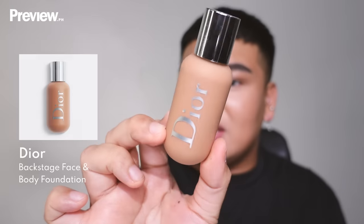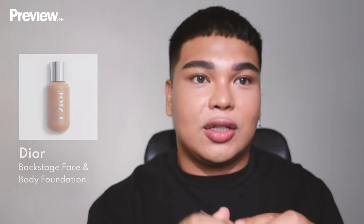Next is foundation — I'm using the Dior Backstage Foundation, one of my top foundations. I start on the outer part of my face because this shade is quite tan on me, so I use it as a sort of pre-contour. Another tip: apply foundation to the sides of your nose, because that's where we naturally have a lot of redness.